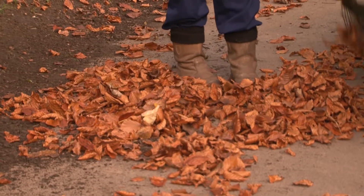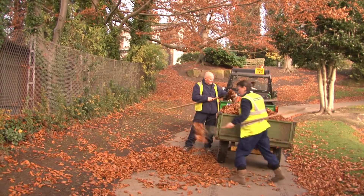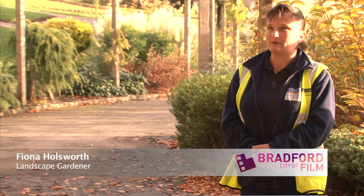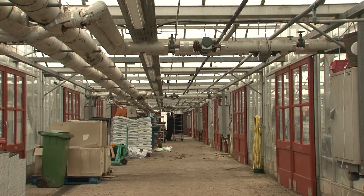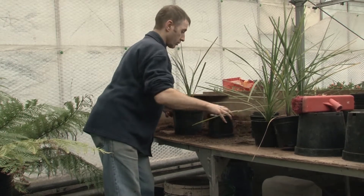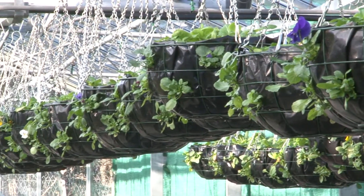We've got to try and make sure the paths, and especially the steps, are clear of leaves. As you can imagine, you do it one day and you come in the next day and they're just as bad. But the public seem happy with that. In the nurseries, we have about six staff who work in there and they prepare all the bedding plants. They grow a lot from seed, but they also buy a lot of seedlings in.